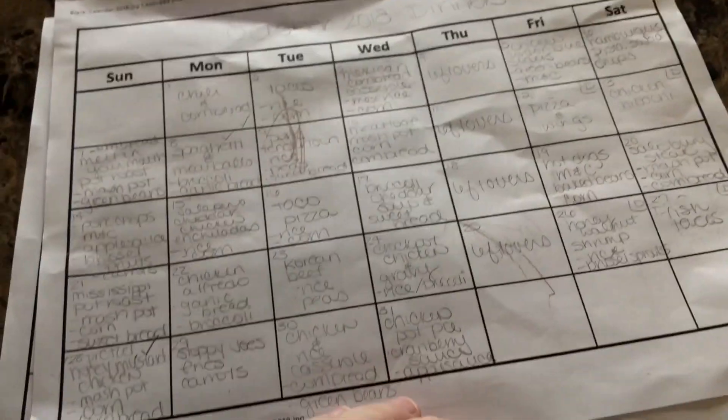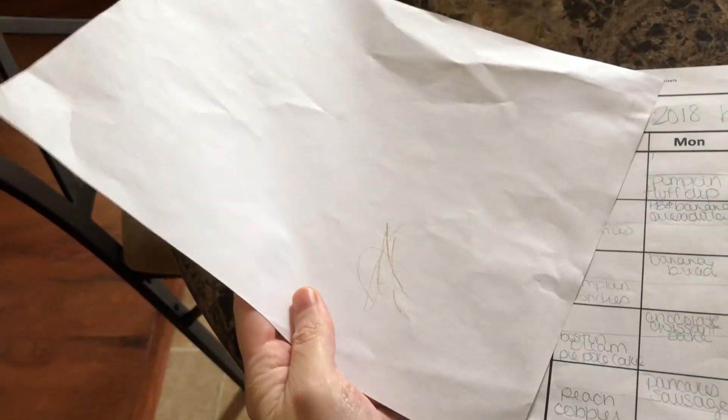She just woke up from a nap, got a hold of my meal plans, and she fell in love.